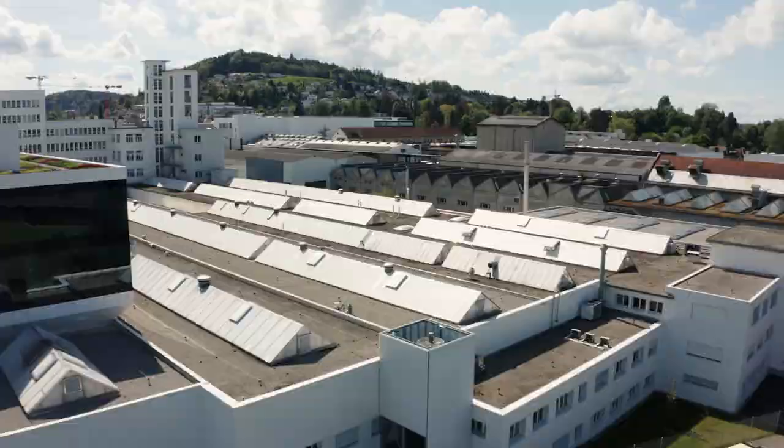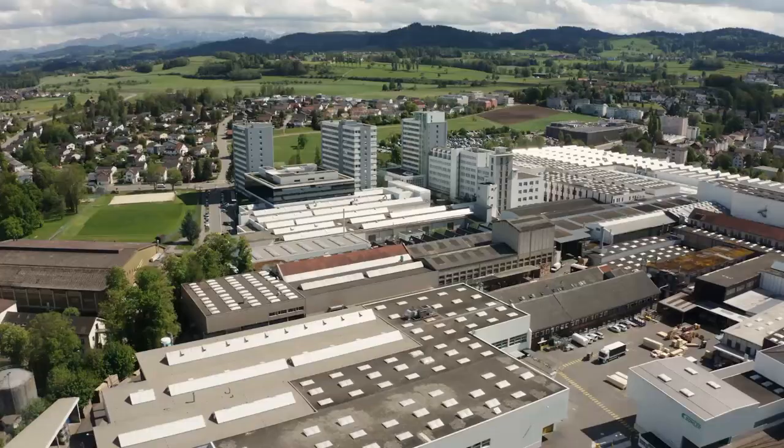Thank you so much, Marcos, for giving us this overview of the processes, technologies and machines that you offer here in the Chocolate application center. And with that, back to the studio.